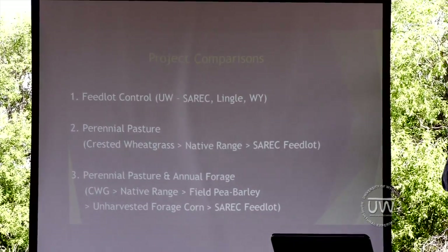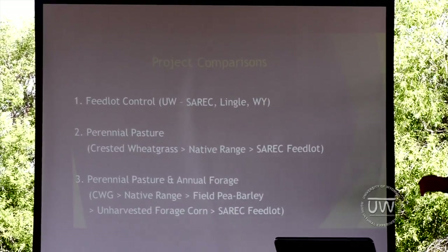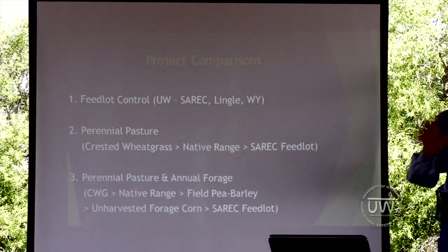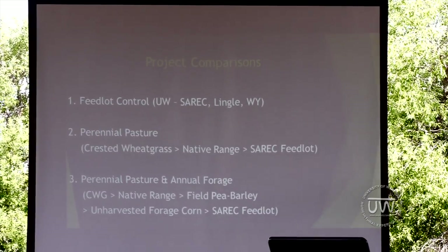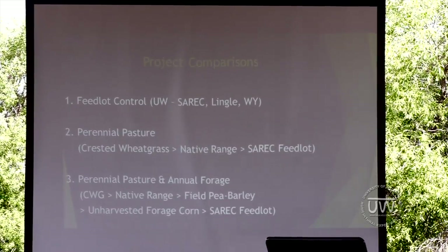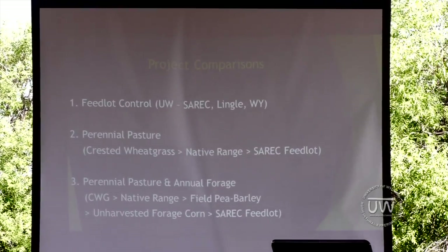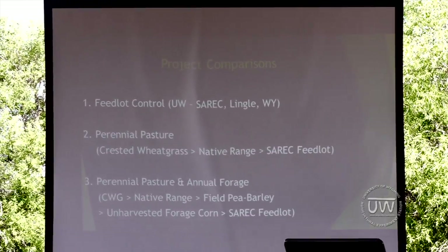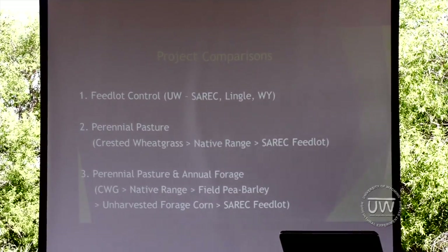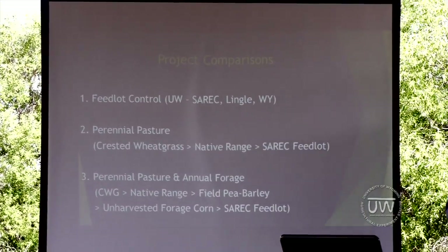First of May, we randomize these cattle into three treatments. The first is a straight feedlot treatment — those yearlings come right here to the CEREC center where they're finished. The second group grazes perennial pastures — crested wheatgrass and native range. The third group is a more intense type of project, with a bit more management and moving of cattle, but perhaps more money — it seems like the more effort you put in, the more money you get back. That group grazes perennial pastures plus annual forages: the corn and the pea barley intercrop.